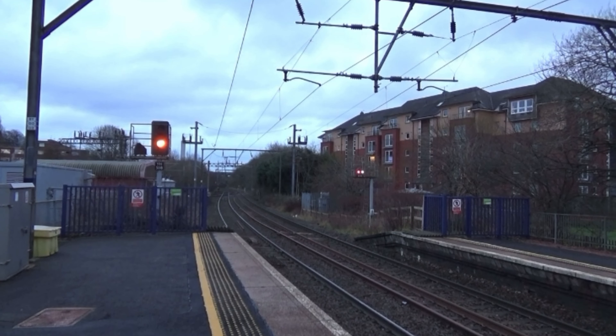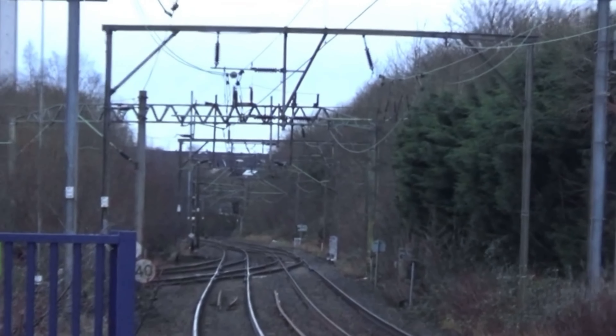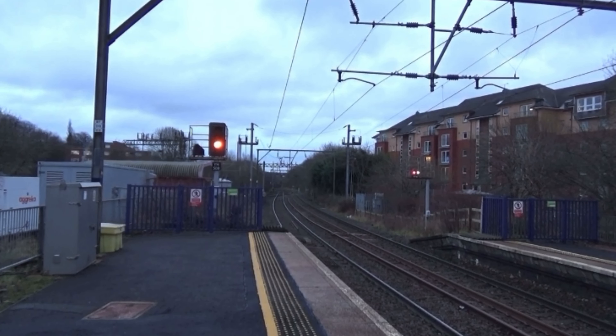Welcome back to another video. Today we are at Jordan Hill Station which is on the Argyll and North Clyde Line. On the North Clyde Line you have trains running between Edinburgh Waverley, Dalmuir to Airdrie, Cumbernauld and Edinburgh Waverley, and on the Argyll Line we've got trains running between Mulguy.